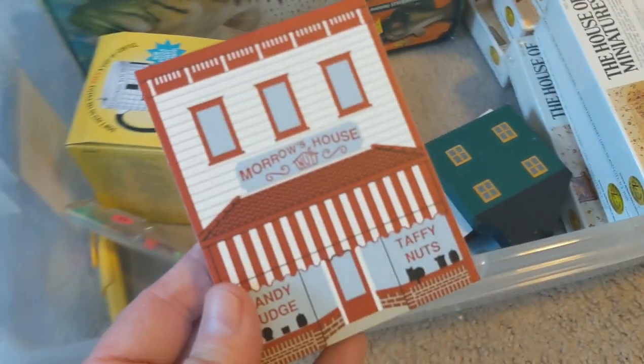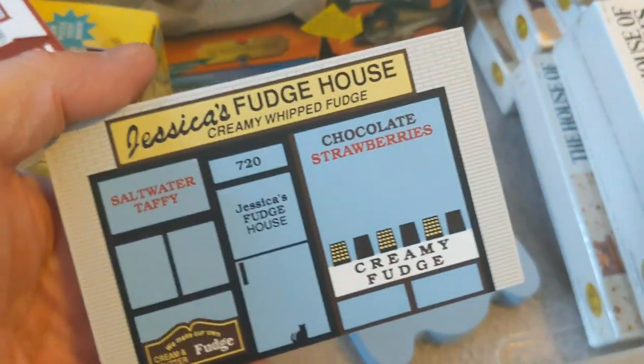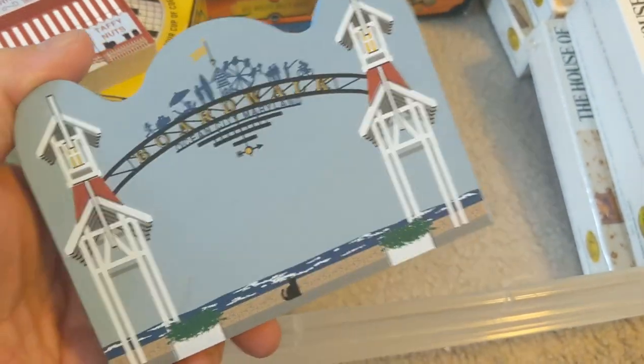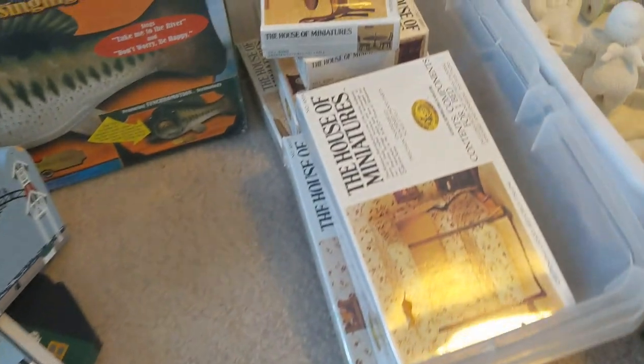These are those little wooden houses — I pick these up when I can find them. This one is Cape May, New Jersey — just a dollar each. I picked up that one, this one here of a bakery shop fudge house, and one more — this is the entrance to Ocean City, New Jersey. These usually sell for about $5 to $10 each. Not a lot of profit, but they do sell.